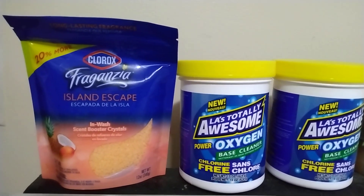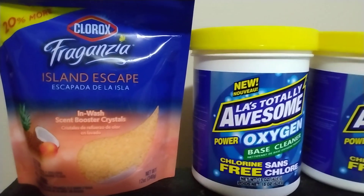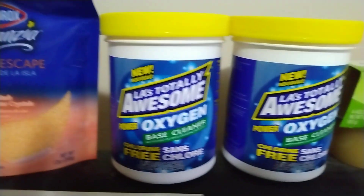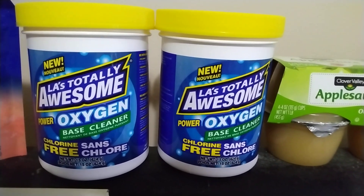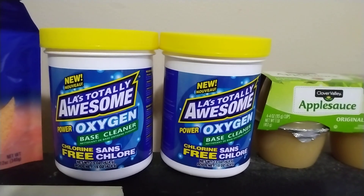This is all from the one dollar section by the way. So I got some of this Clorox Fraganzia Island Escape Inwash Scent Booster Crystals and there are 12 ounces in there. I thought I'd give that a try. And then I don't think I've ever seen these at my Dollar General before — it's the LA's Totally Awesome Oxygen Base Cleaner, comparable of course to OxyClean. I usually get these at the Dollar Tree, so when I saw them there for a dollar I grabbed two of them.